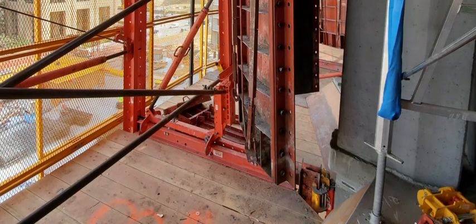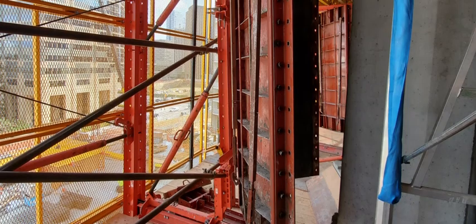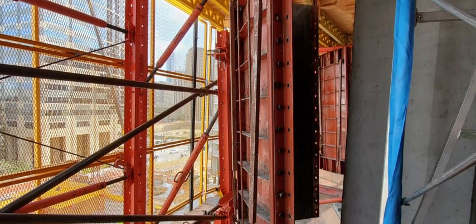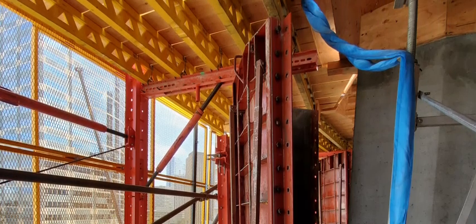The hexagonal shaped perimeter column forms were designed so they could be stripped horizontally from underneath the deck. This allowed the deck formwork to be completed before the column forms were poured and stripped.